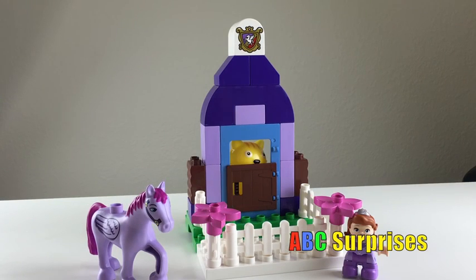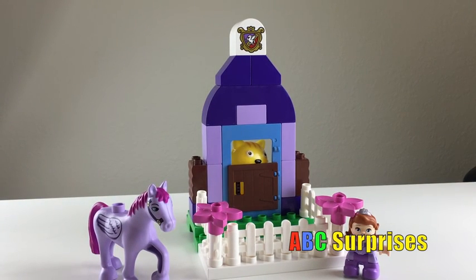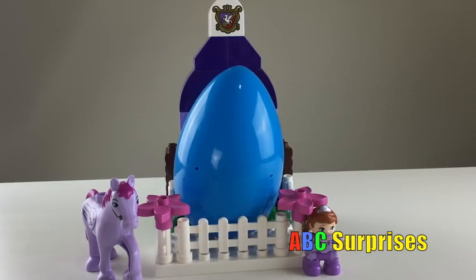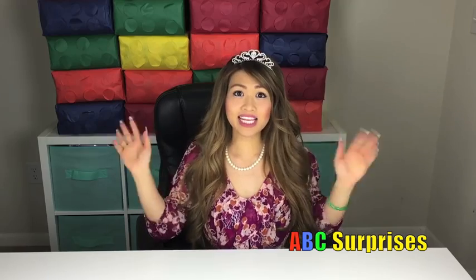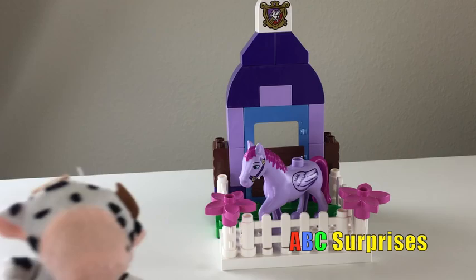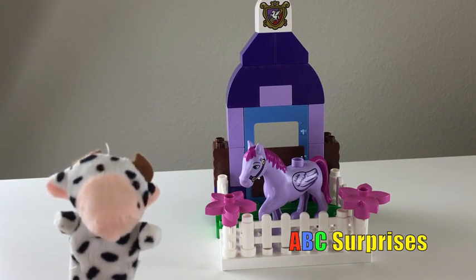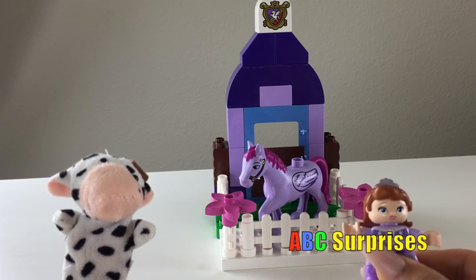Peek-a-boo! Who's that cute furry animal? What animal is white and has black spots? Hi kids, it's Princess T! Today, we're going to be learning about farm animals with Princess Sophia the First!